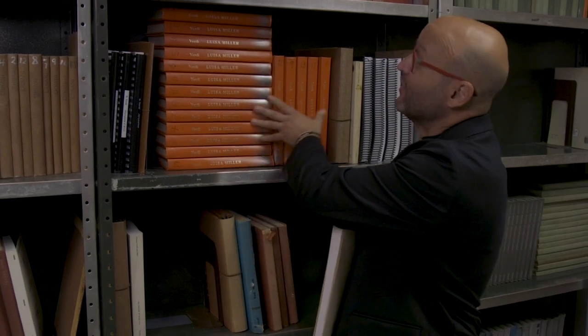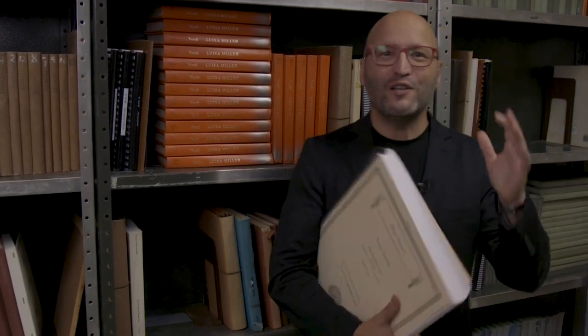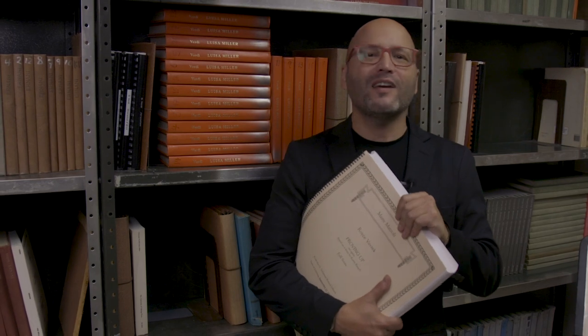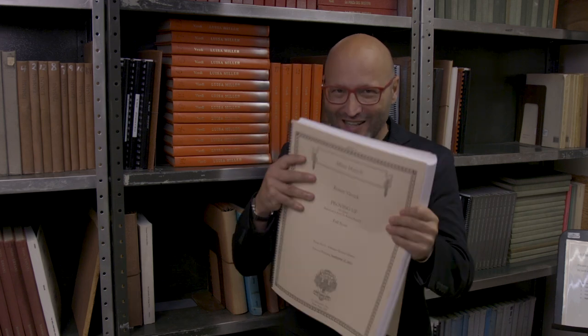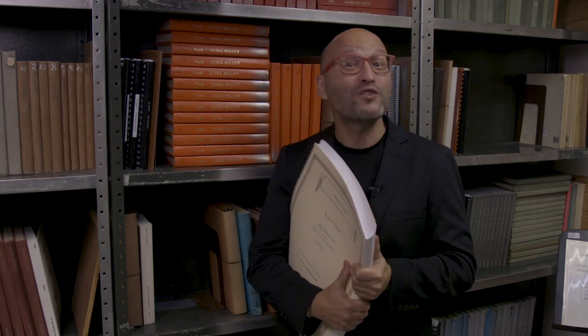So whether you're looking for a rarely performed Verdi opera or a new work by an up-and-coming composer, the music library will have it all. Thank you for checking out this little-known space with me. I look forward to our next adventure together. Ciao!